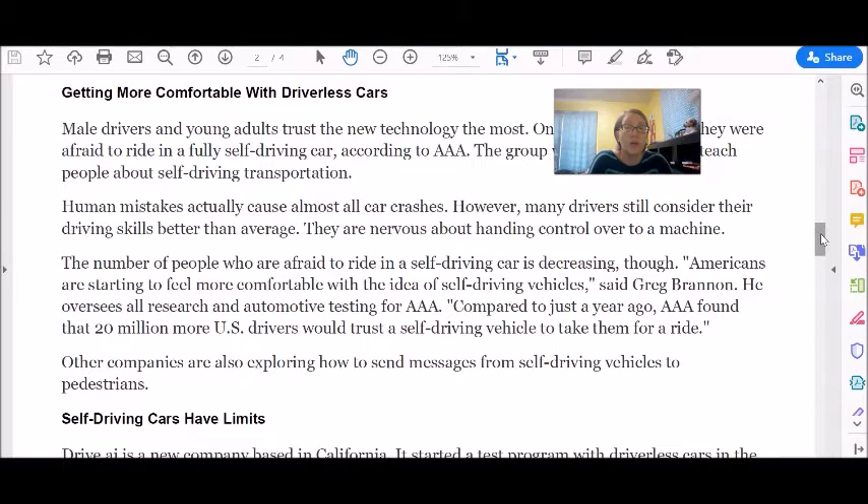The number of people who are afraid to ride in a self-driving car is decreasing, though. Americans are starting to feel more comfortable with the idea of self-driving vehicles, said Greg Brannon. He oversees all research and automotive testing for AAA. Compared to just a year ago, AAA found that 20 million more US drivers would trust a self-driving vehicle to take them for a ride.